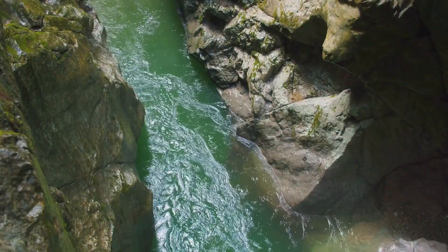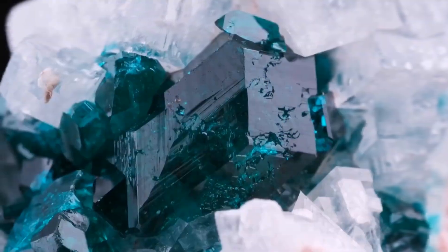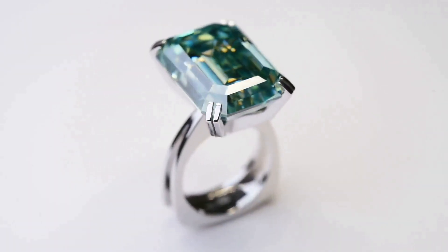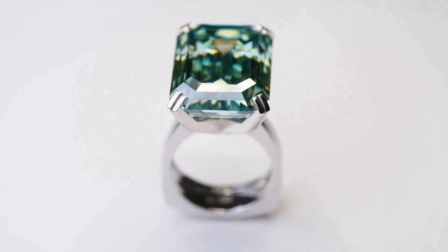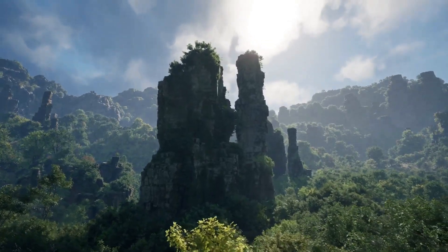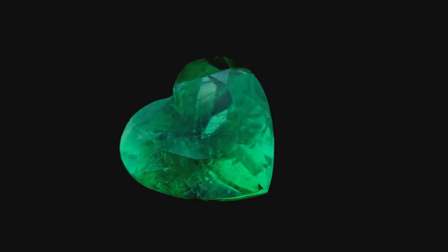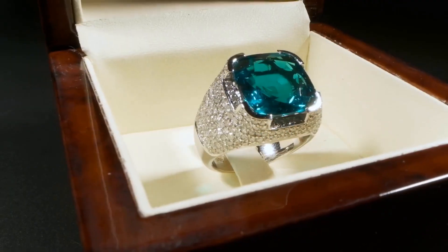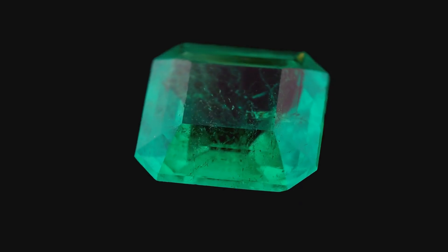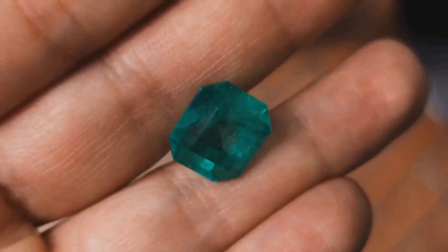While color might be king in emerald grading, clarity is the queen. Clarity refers to the absence of inclusions — internal flaws within the gemstone. Think of looking through a perfectly clean window versus one covered in raindrops; inclusions distort the view just like those raindrops. They can be tiny crystals, fractures, or internal cracks. Generally, the fewer inclusions an emerald has, the more valuable it is, since inclusions interfere with how light travels through the stone, reducing its brilliance and sparkle.